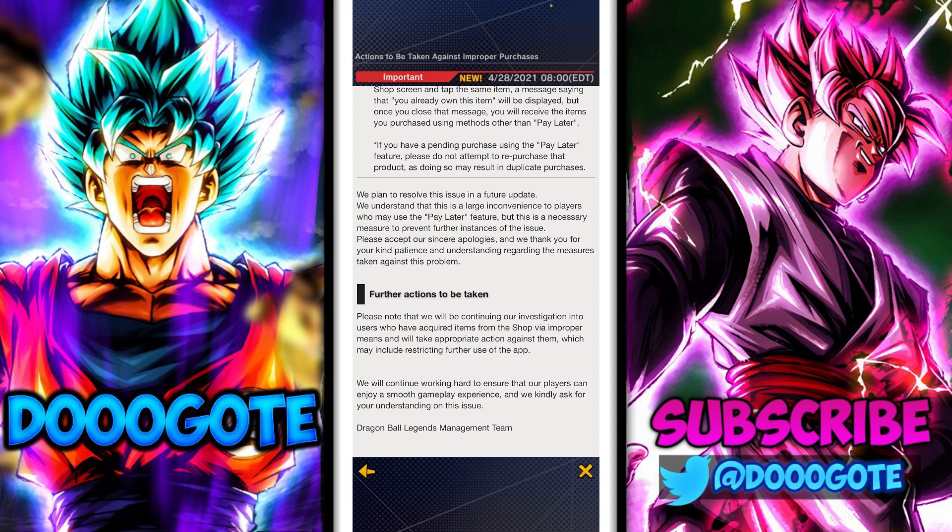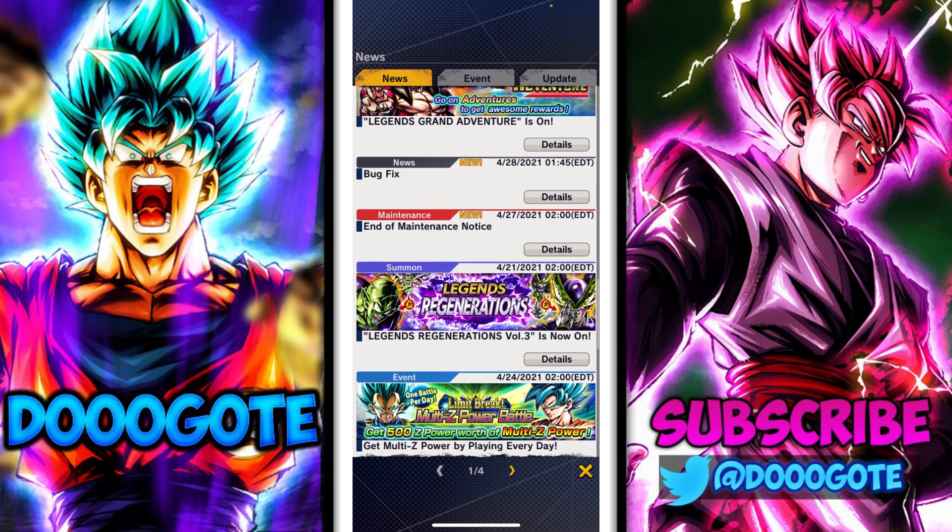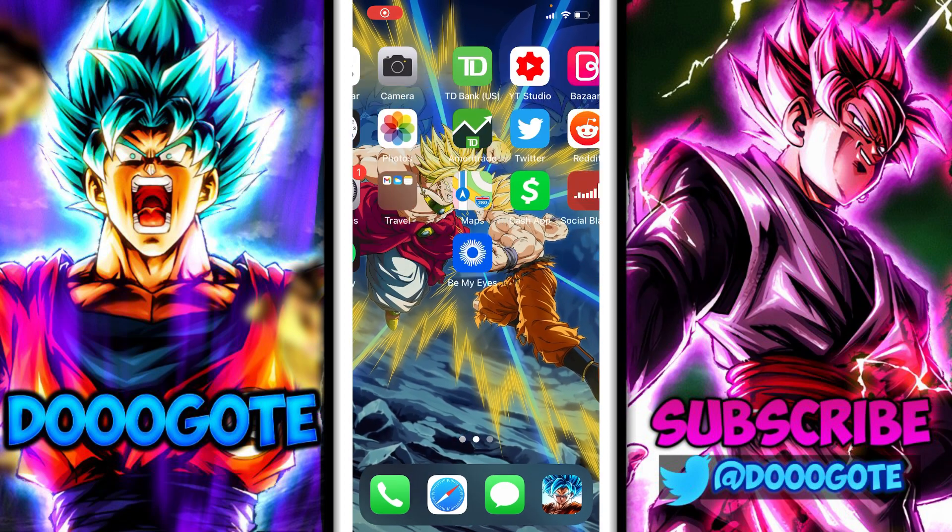'If you have a pending purchase using the Pay Later feature, please do not re-attempt to purchase that product as doing so may result in duplicate purchases. We plan to resolve this in a future update.' Further actions: 'We will be continuing our investigation into users who have acquired items via improper means and will take action against them, which may include restricting use of the app.' So you're getting banned if you used OXXO.